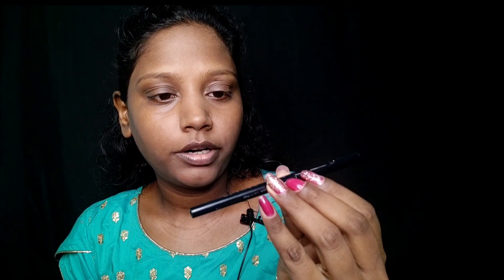We can fill our eyebrows now. SQ doesn't have an eyebrow pencil, so I can't use their eyebrow pencil. SQ is rated as water-resistant and smudge-proof. I'm going to fill my eyebrows using the SQ brand.